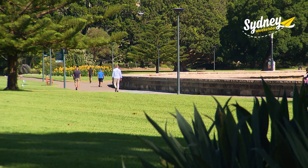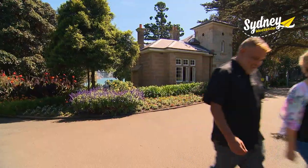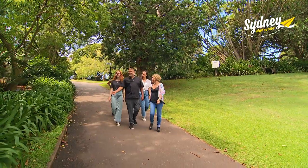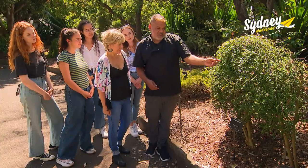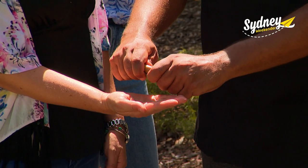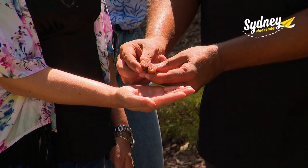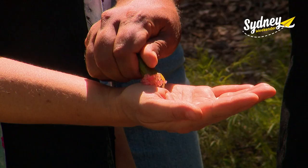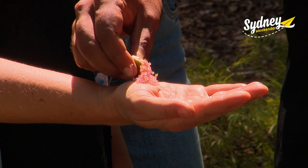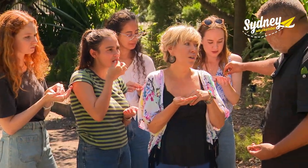Through a partnership between the gardens and shared knowledge, you can learn about the lives of the first inhabitants here through a bush food tour. So this is finger lime. What they actually do is open it and squeeze it out to put on oysters and seafood. You can also make a drink out of it, like a cordial. Oh, it's so beautiful.